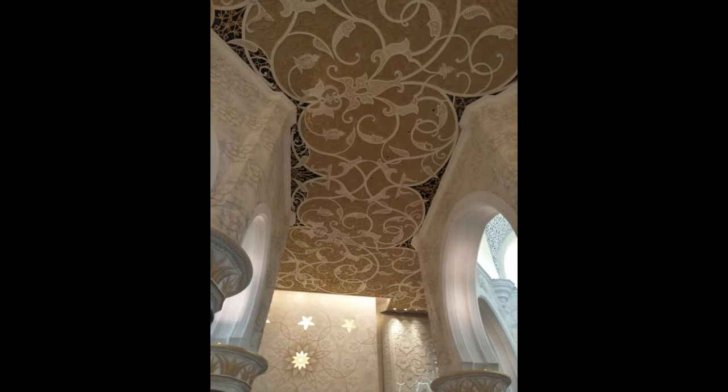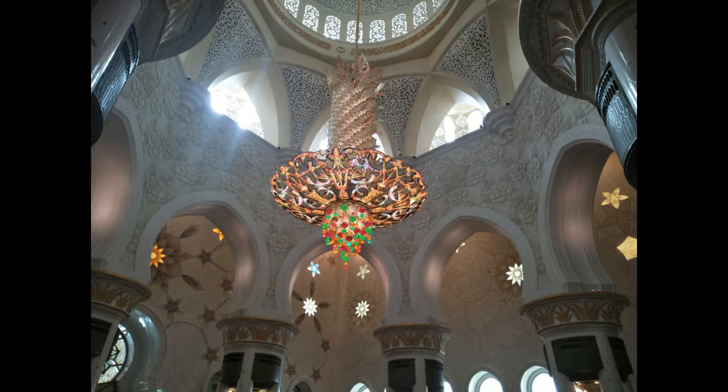The project was launched by the late President of the United Arab Emirates, Sheikh Zayed bin Sultan Al-Nahyan, who wanted to establish a structure that would unite the cultural diversity of the Islamic world with the historical and modern values of architecture and art. His final resting place is located on the grounds adjacent to the complex.